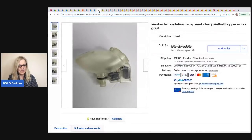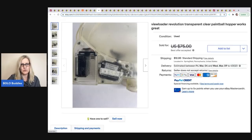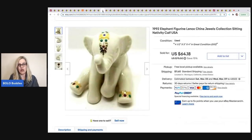The next item comes from Philly Flipper on YouTube. It's a View Loader Revolution transparent clear paintball hopper — works great. He paid $3 for it and took a best offer of $60. I would have walked right past it because I wouldn't have known what it was.